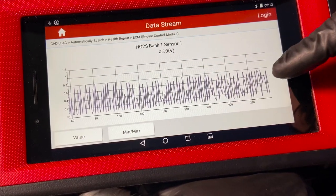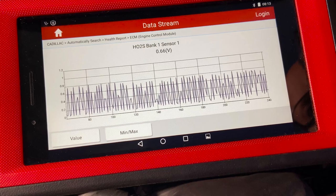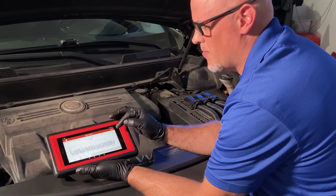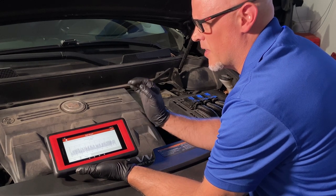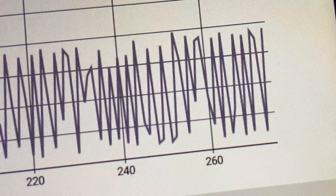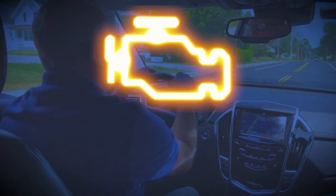Here we can monitor on a graph what the O2 sensors are actually doing. You can see the values going up and down, and every time those values fluctuate, the computer is compensating and trying to get the best air-fuel mixture.